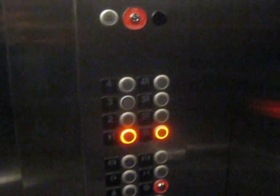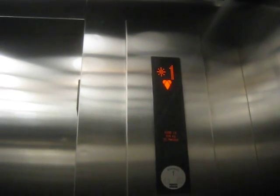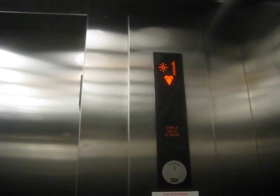We'll do our cab view. These are just your basic Kone elevators — your fixtures. Monospace, I believe these are. And here we are at one.